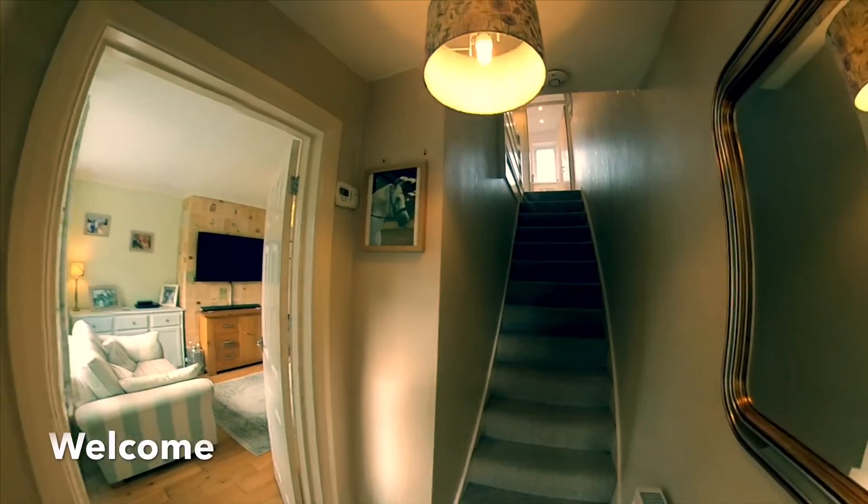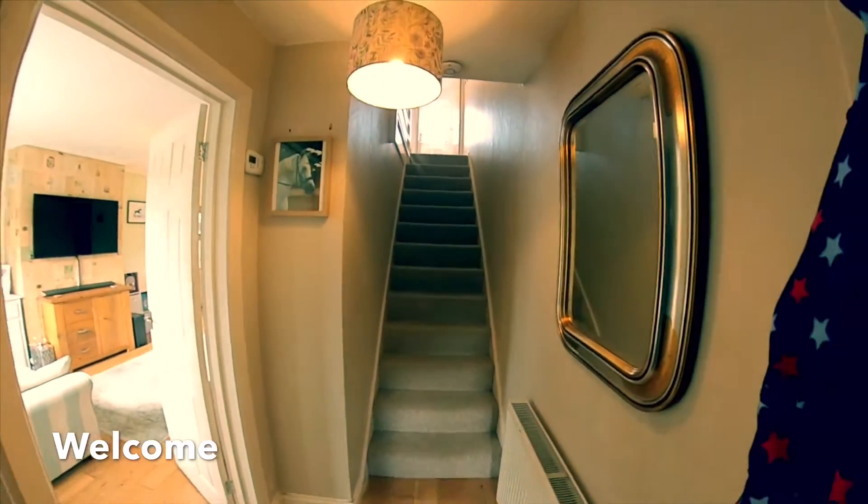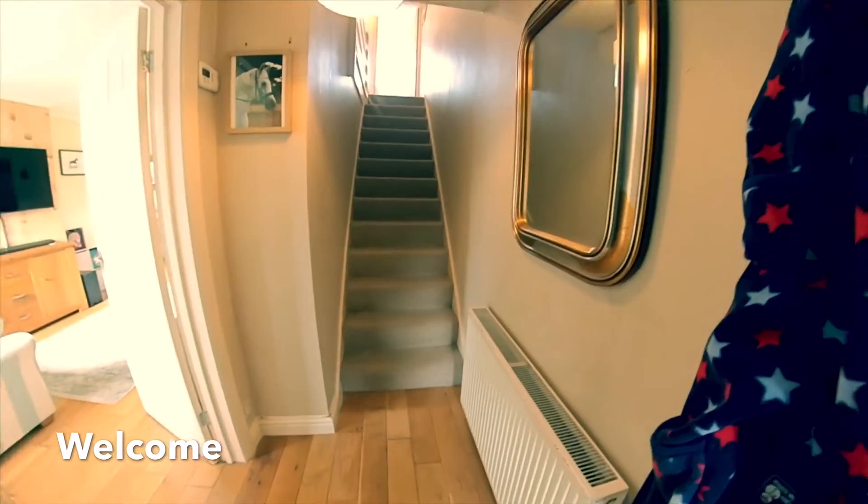We enter to a lovely spacious hallway. You can see the hard oak wooden flooring below.